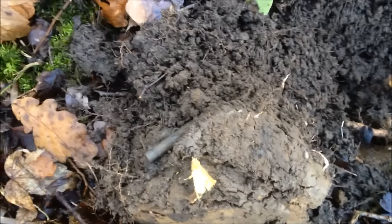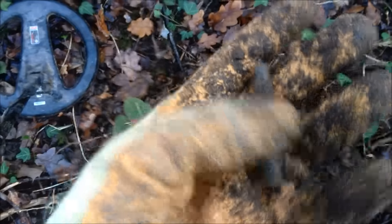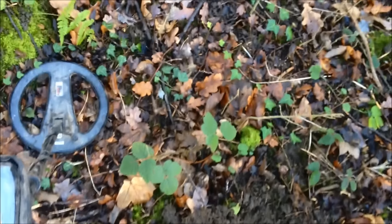So far I've found two casings, I've just managed to dig that one up there — it's still in the plug a bit but that's the third casing. That's three of them so far, we've only been here about 10-15 minutes and one ring pull. I forgot the pin pointer today so I'm going to have to work a little bit harder to find the targets, but we'll see how we get on.